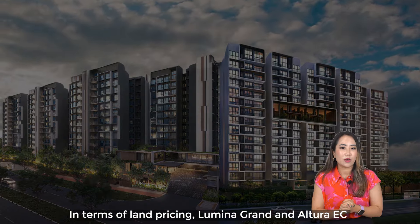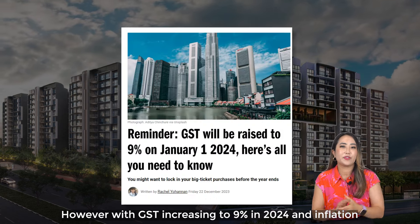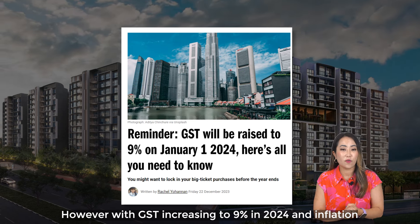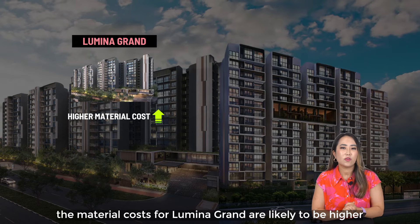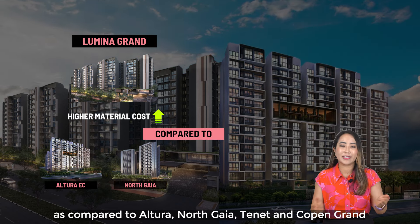In terms of land pricing, Luminar Grand and Altura EC both have a similar land price and break-even cost. However, with GST increasing to 9% in 2024 and inflation, the material costs for Luminar Grand are likely to be higher as compared to Altura, North Gaia, Tenet and Copen Grand.